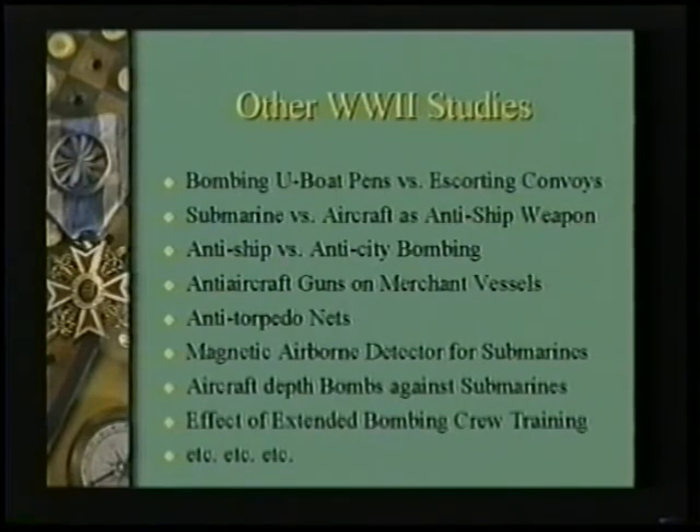It's a fascinating book. If you want to read it, you'll find dozens of stories just like that on topics like these — really interesting descriptions of how operations research is applicable to warfare situations.